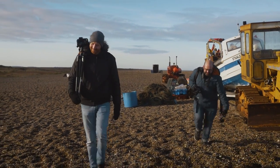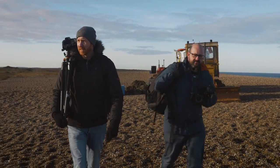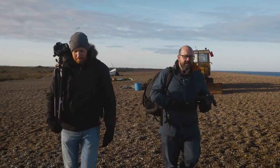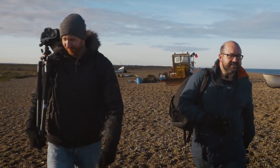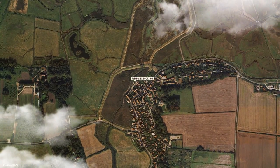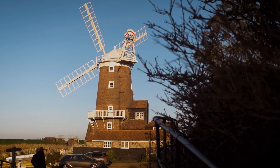We always knew it was going to be a difficult location to get any decent compositions, but we never came here just for that. Let's grab some lunch and head off to get the hero shot. We've left the uninspiring beach location and made our way over to the famous Clay windmill — after some fish and chips of course. We've timed it perfectly for golden hour, so let's see what shots we can come up with.